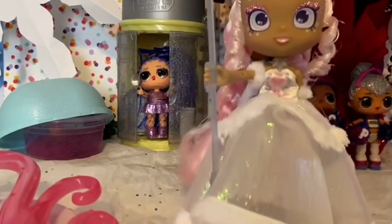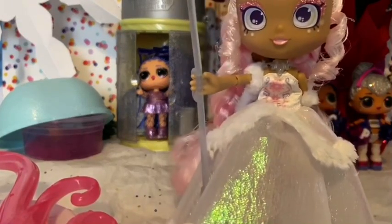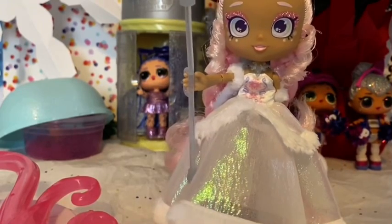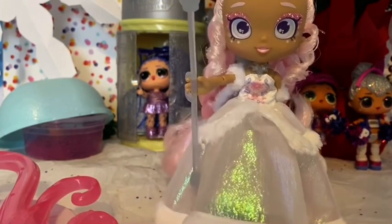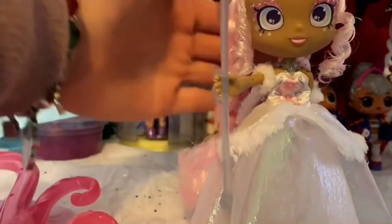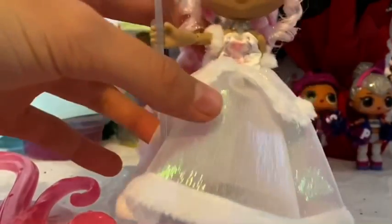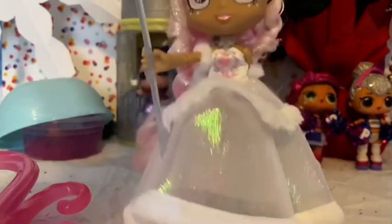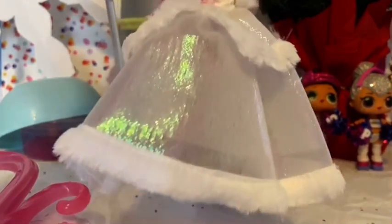And now here she is, finally unboxed. All the way from the North Pole, everybody please give a warm welcome to the Queen, Mrs. Winter Frost. She is so, so beautiful because she's got her beautiful crown. As you can see by the detail, Moose has really gotten into the detail with Mrs. Winter Frost. She is so beautiful because she has a little transparent dress.